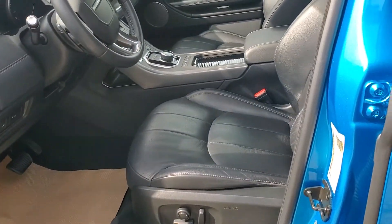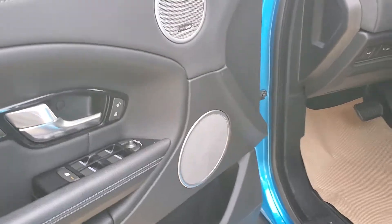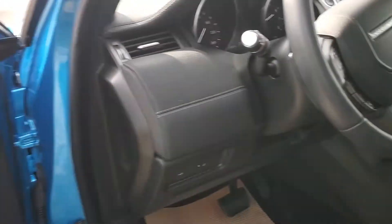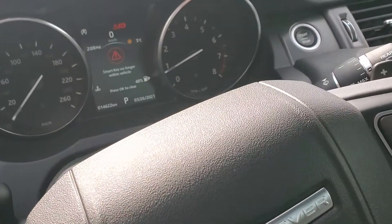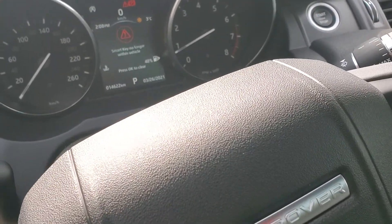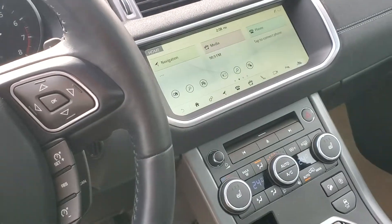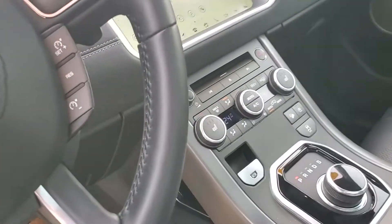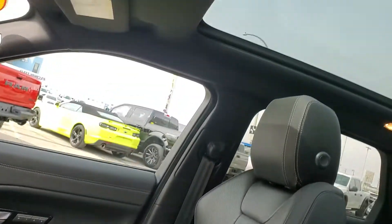When you come inside, check out this gorgeous interior — all blacked out, full memory seats, upgraded audio package, power liftgate, and heated steering wheel. There are only 14,622 kilometers on it. You do have full navigation and cameras. With terrain select, and when you look up, you have the full panoramic roof.